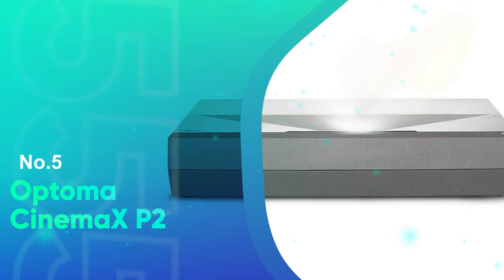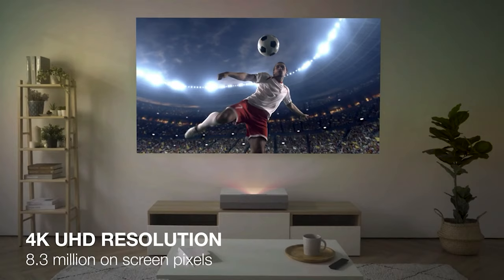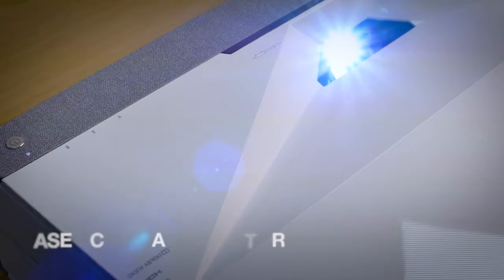Number 5: Optoma Cinemax P2. This is an ideal projector for ultra-short throw lovers. The Cinemax P2 defends itself with numerous advanced features and technologies. The native 4K resolution compatibility with HDR10 input support delivers a high-quality, bright, sharp, and cinematic theater-like experience at home.